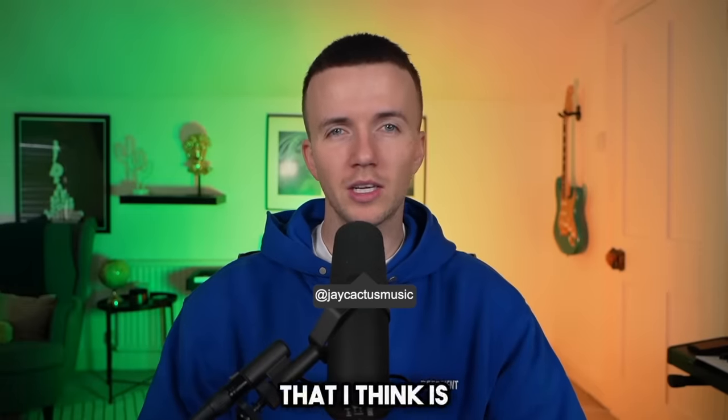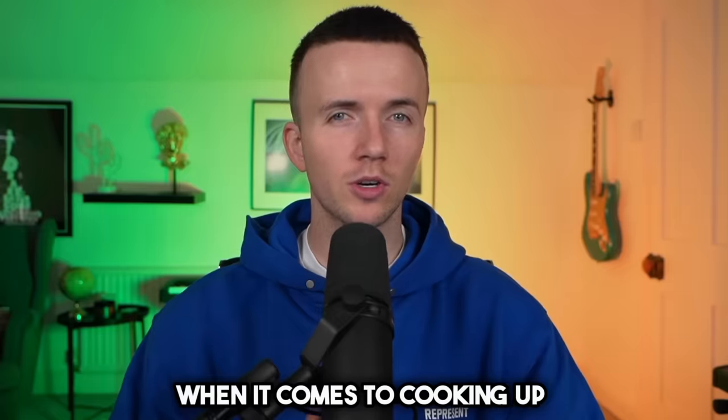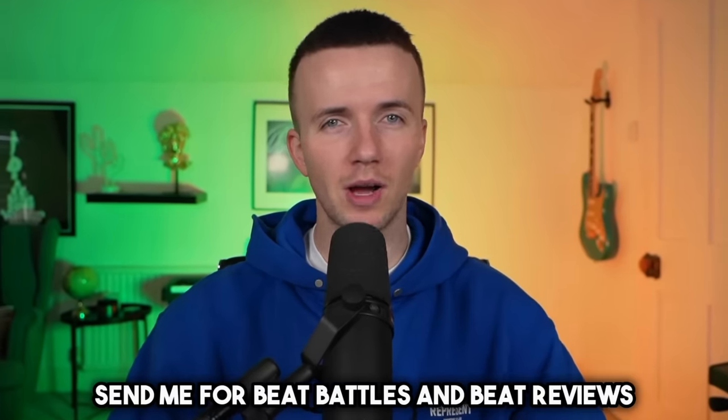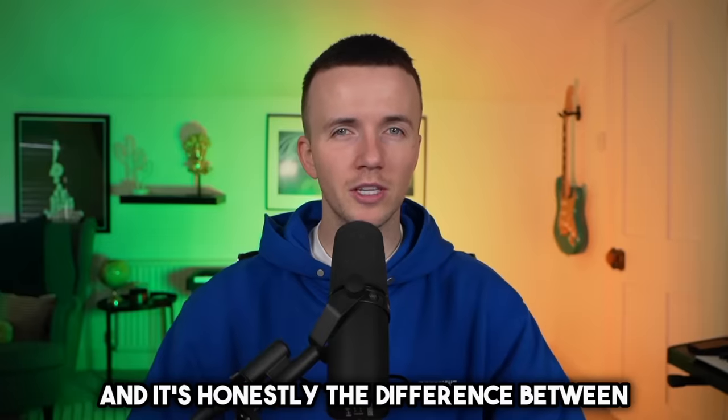There's one main thing that I think is letting a lot of producers down when it comes to cooking up good beats. I've listened to so many different beats at producer semi-fit beat battles and beat reviews, and it's honestly the difference between beginner and pro productions.